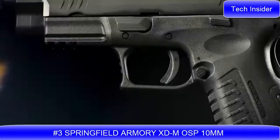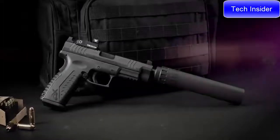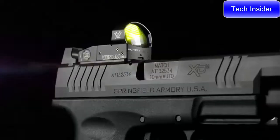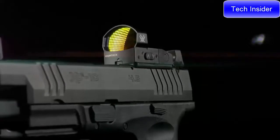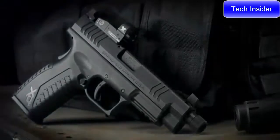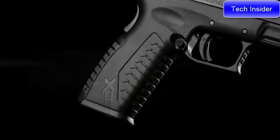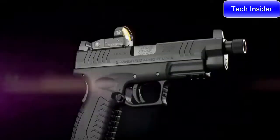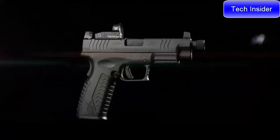Introducing the XDM OSP in 10 millimeter from Springfield Armory — their most potent and versatile platform, now optics ready right out of the box. Featuring a factory milled optics cut and three adapter plates to accommodate today's most popular red dot sights, the XDM OSP in 10 millimeter comes with a threaded 5.3 inch Melanite barrel and suppressor height sights. The XDM's legendary ergonomics help tame the 10mm cartridge, and three interchangeable back straps put power close at hand. With a 15+1 capacity, the fully loaded XDM OSP is a formidable defense force.